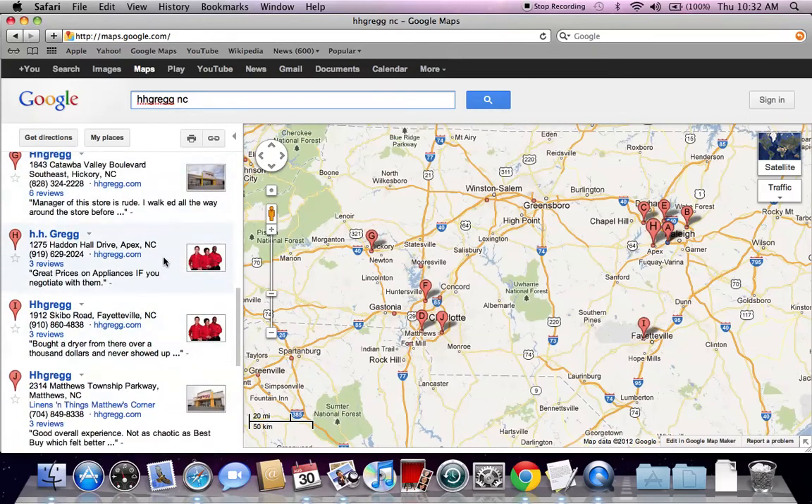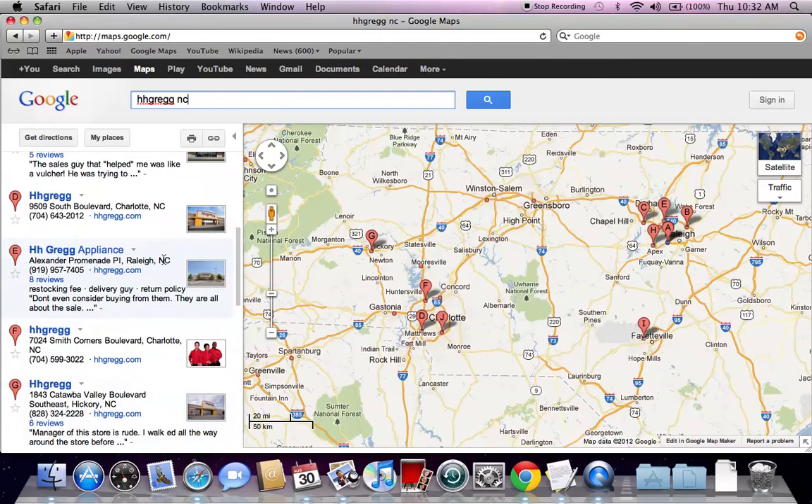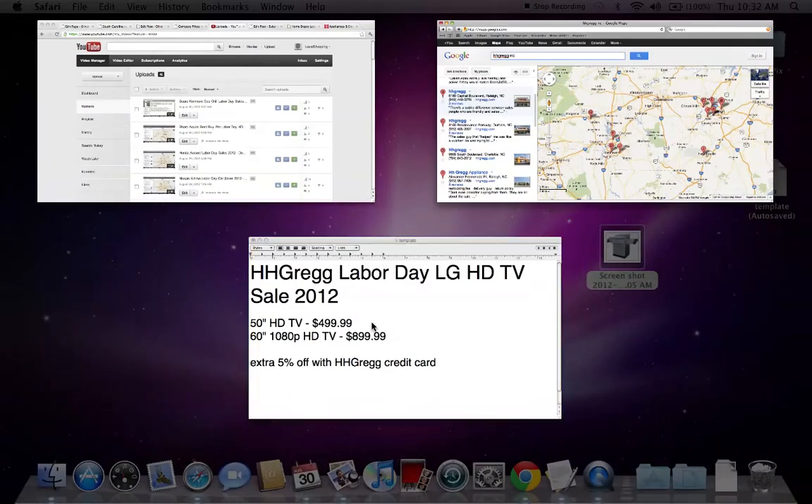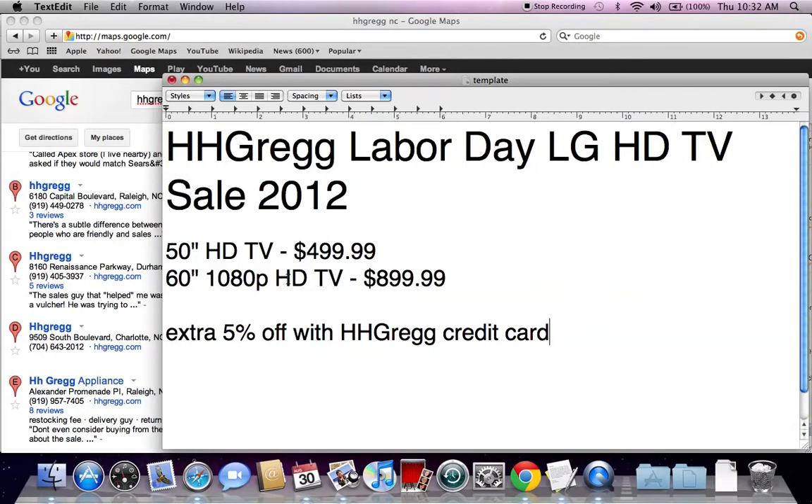I think one in Fayetteville, and there's some other towns that have them — Hickory. So finding the HH Gregg shouldn't be difficult. Now getting the sales and deals is what makes it worth the drive.